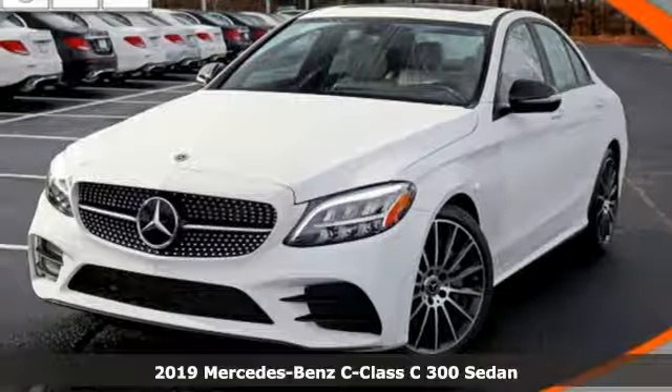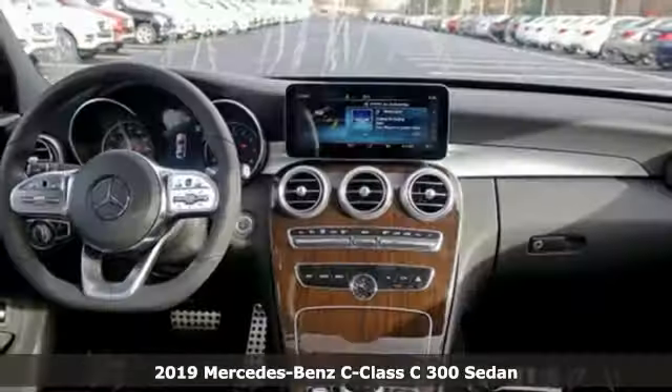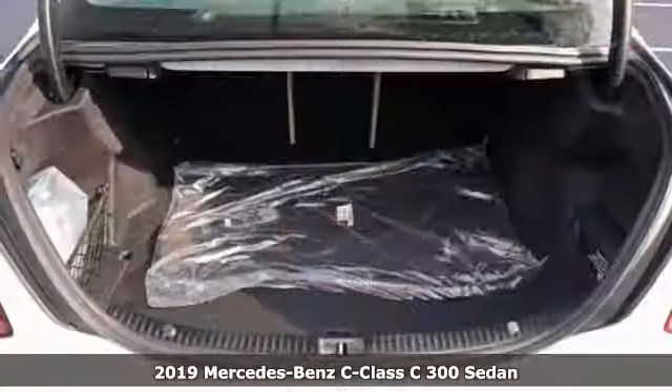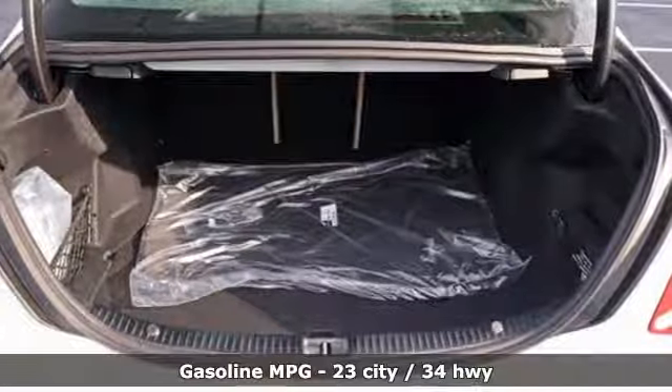It's a new 2019 Mercedes-Benz C-Class. Muscular yet graceful. Thrilling yet serene. This C-Class is the precise balance of all things Mercedes-Benz.